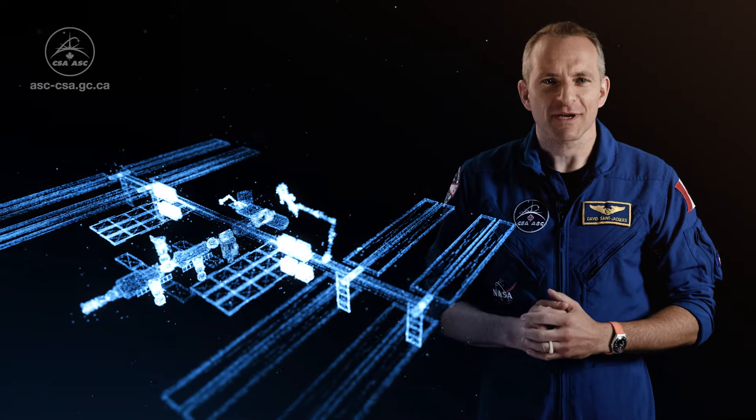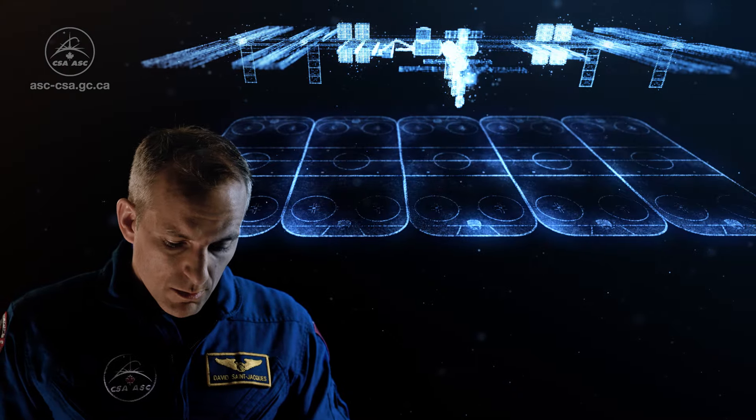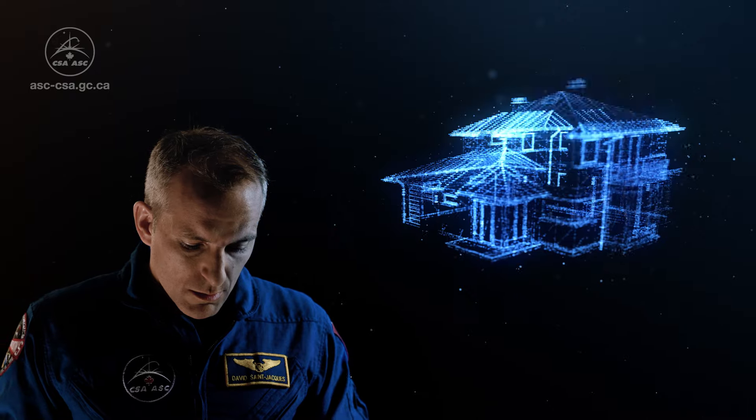Did you know there's a research laboratory in space? It's the International Space Station. It is as wide as five NHL rinks and has about as much living space as a five-bedroom house. Astronauts live aboard it for months at a time.